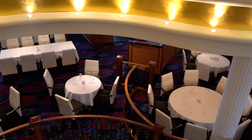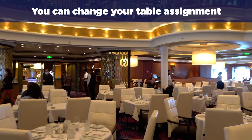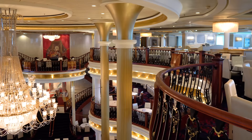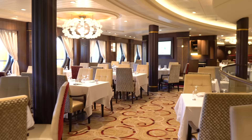Another helpful tip: you can change your table assignment. If you have traditional dining, your main dining room table assignment will be listed on your SeaPass card. I recommend heading to the main dining room on the first day of your cruise to check your table location and size. If you'd prefer to sit by a window but your table is in the middle of the room, ask a crew member at the dining room entrance if your table can be switched. Likewise, if you prefer a table for two instead of sitting with other passengers, let them know.